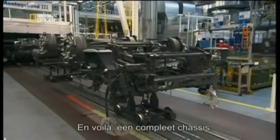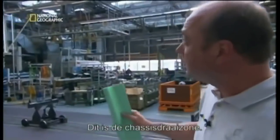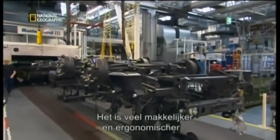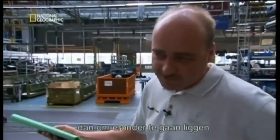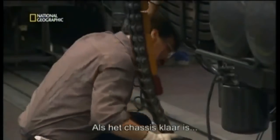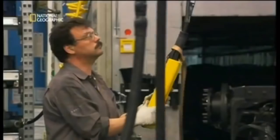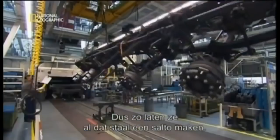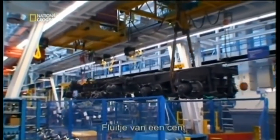And there you have it — a complete chassis. Now it moves on to its next stop: the chassis turning area. The frames are flipped for painting because it is much easier and more ergonomic to assemble the axles and springs while they are flipped, rather than doing it from the bottom. With the chassis complete, it no longer needs to be upside down — so here's how they somersault all that steel. Piece of cake.